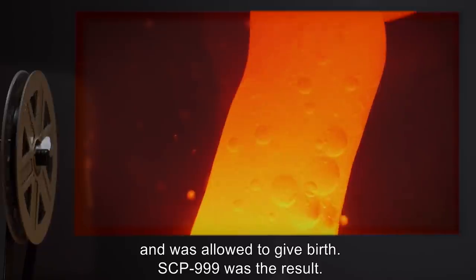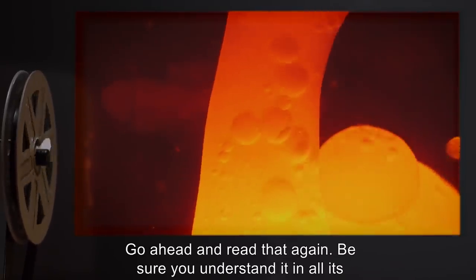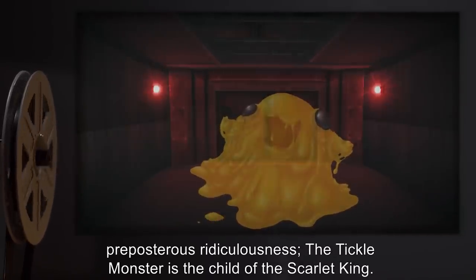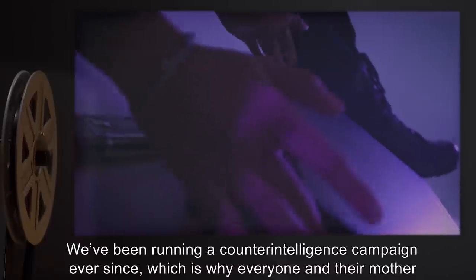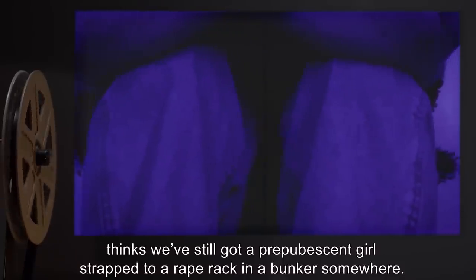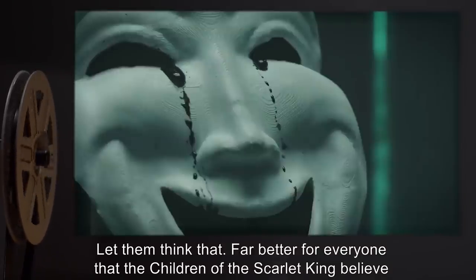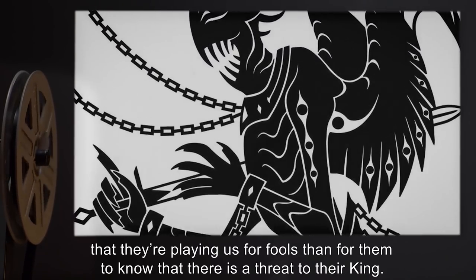SCP-999 was the result. Go ahead and read that again. Be sure you understand it in all its preposterous ridiculousness. The Tickle Monster is the child of the Scarlet King. We've been running a counterintelligence campaign ever since, which is why everyone and their mother thinks we've still got a prepubescent girl strapped to a rape rack in a bunker somewhere. Let them think that — far better for everyone that the children of the Scarlet King believe that they're playing us for fools than for them to know that there is a threat to their king.